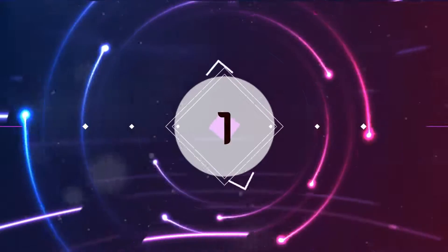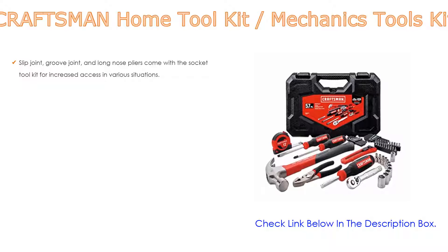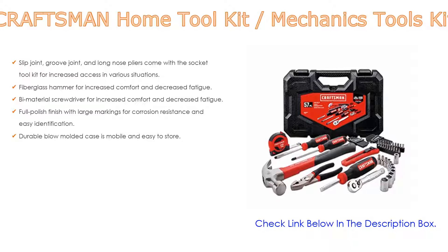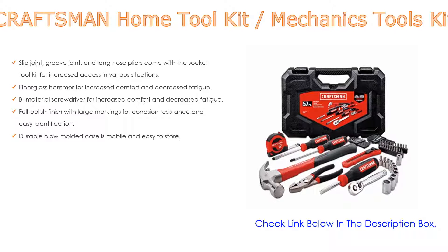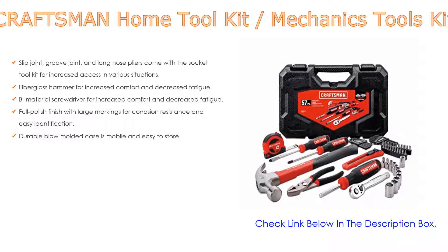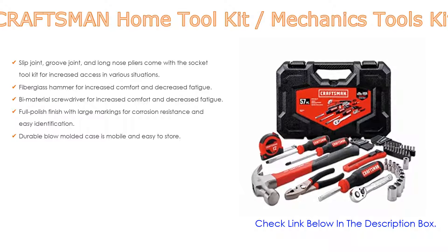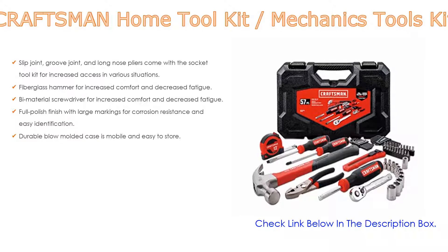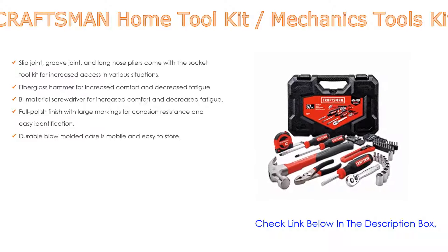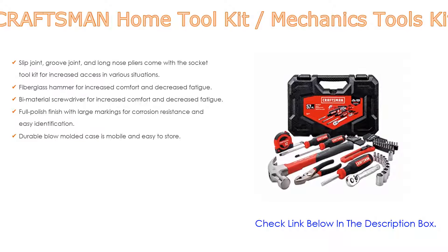Number 1. The Craftsman Home Toolkit Mechanics Tools Kit is the most popular product in our experience, with some great features. It includes slip joint, groove joint, and long nose pliers with a socket tool kit for increased access in various situations. It comes with a fiberglass hammer for increased comfort and decreased fatigue, bi-material screwdrivers for comfort, a full polish finish with large markings for corrosion resistance and easy identification, and a durable blow-molded case that is mobile and easy to store.